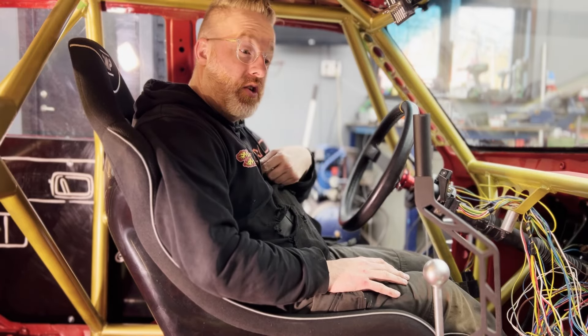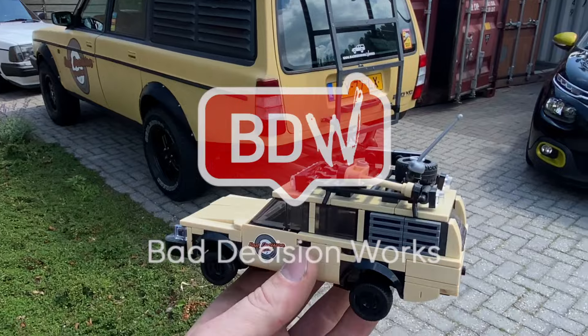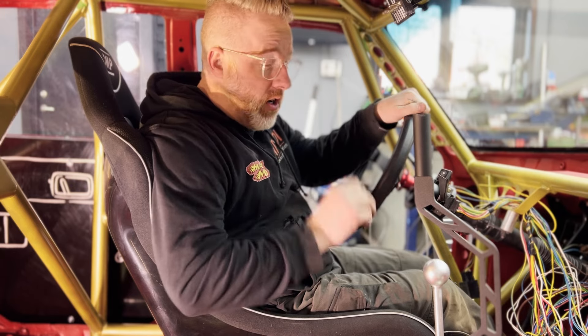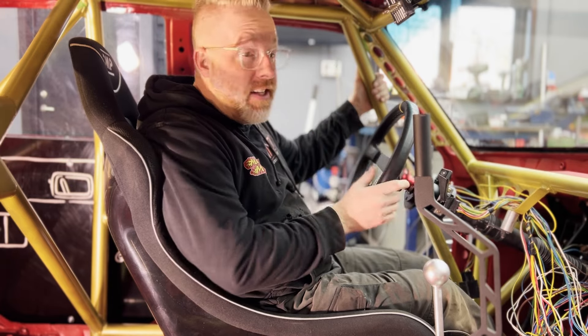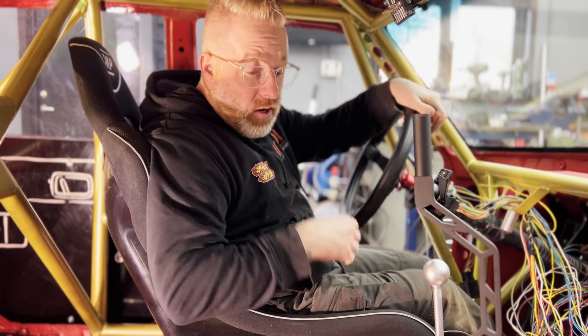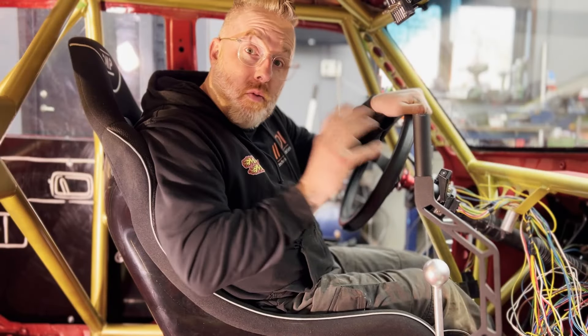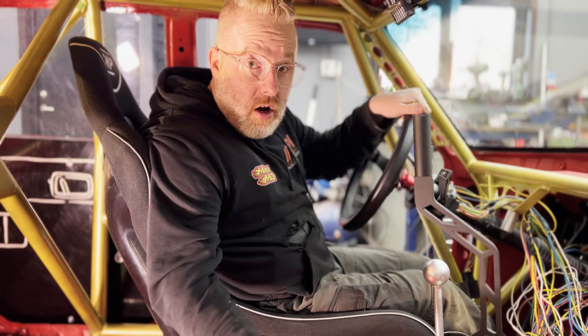Hello and welcome to another episode of Bad Decision Works. My name is Joam and in this episode I'm going to update you guys about the roll cage build. The project is almost done, almost ready for the first track day of this year. In the last episode you saw me build the roll cage and paint it. As you can see it's still nice and gold, but I also painted the interior since then. I'm going to walk around the car now and show you what's up, what needs to be done, and what has changed in the past few weeks since my last episode.